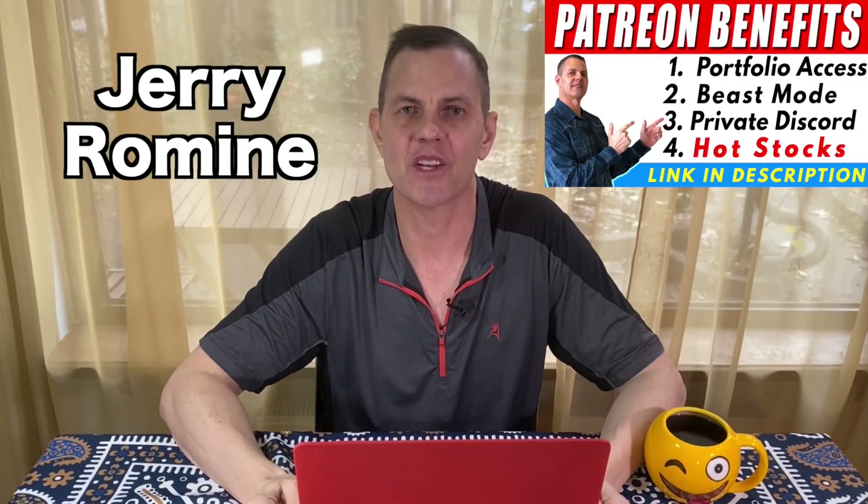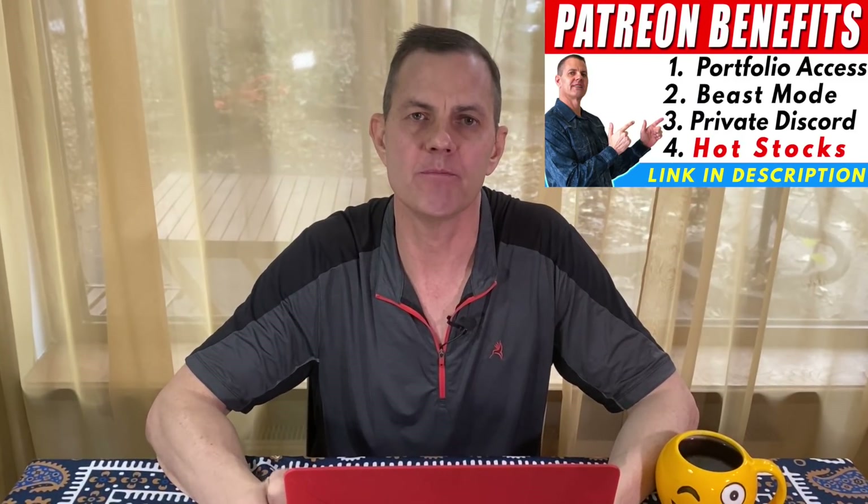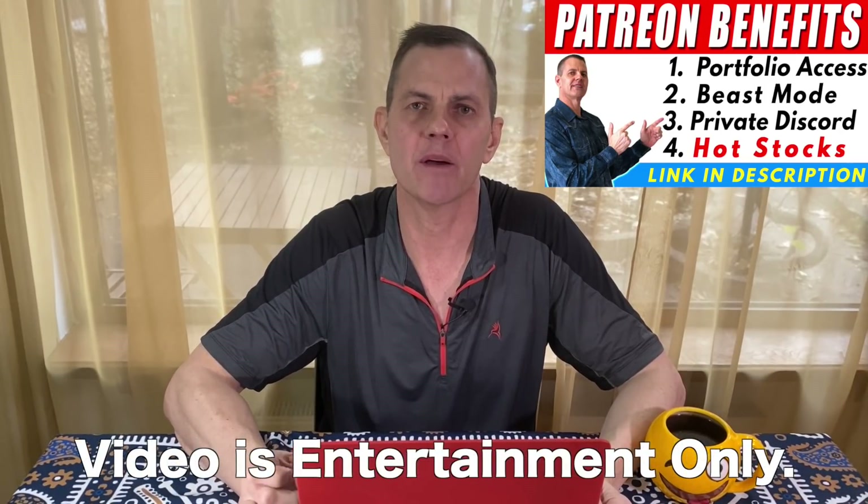Hello YouTube, I'm Jerry Roman and welcome to my channel. Would you rather invest in a company that was making money or losing money? If you were looking to buy a business, most people would want to buy a profitable business. This just makes sense, right?